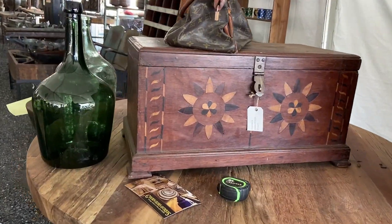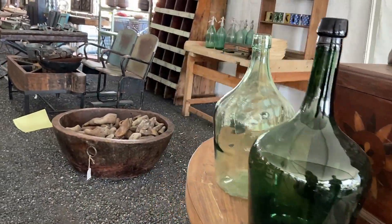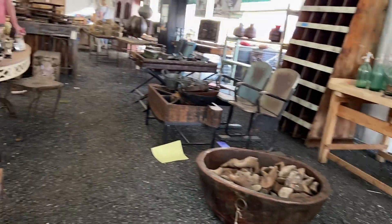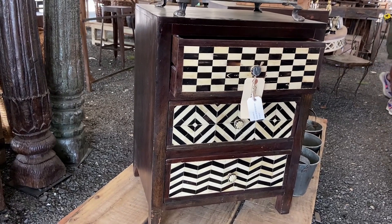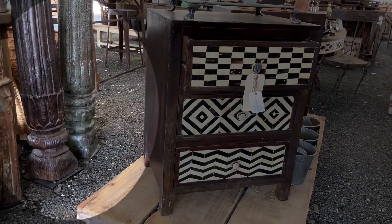I thought this French country piece with the stencil clock was kind of fun. Check out this primitive style chest and this green jug. This inlay side table is really pretty. And these columns are amazing.